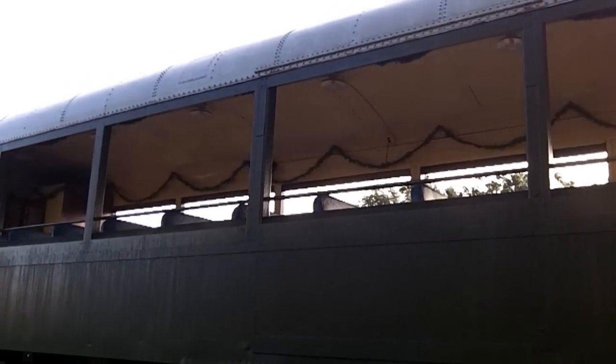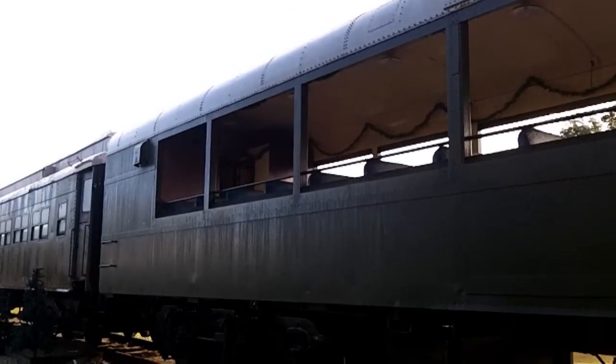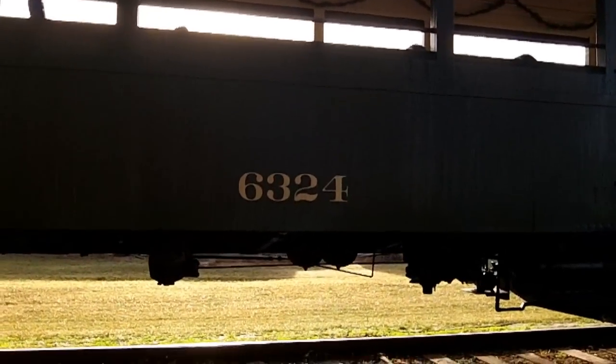We completely converted it over from a baggage car to an open-sided, open-air coach. You can see the job we did opening up the sides of the car. You can see where the baggage door was here. Original UP number: 63-24.